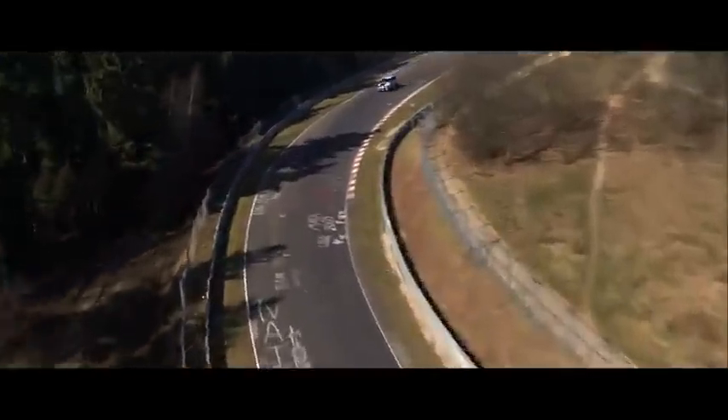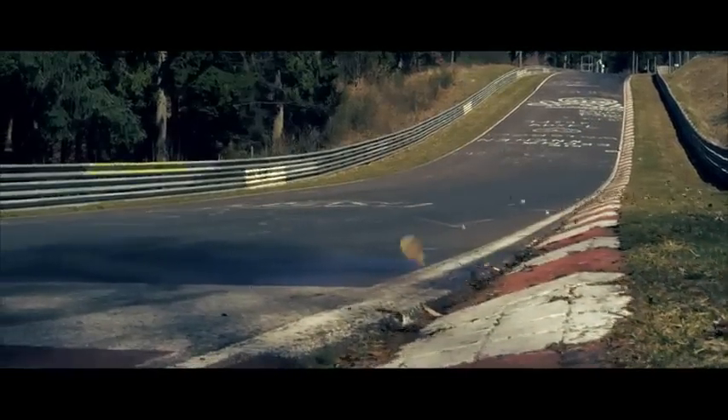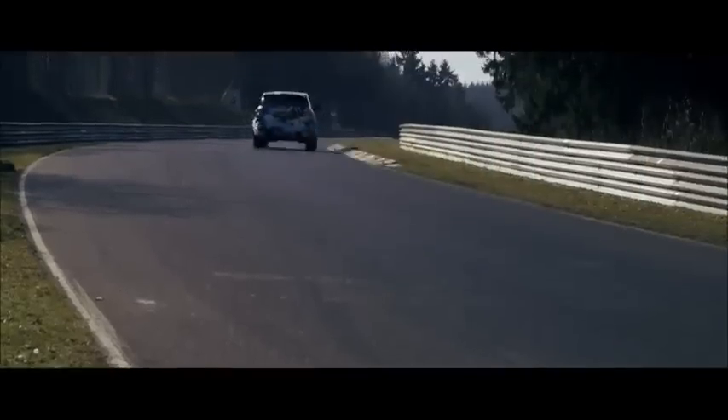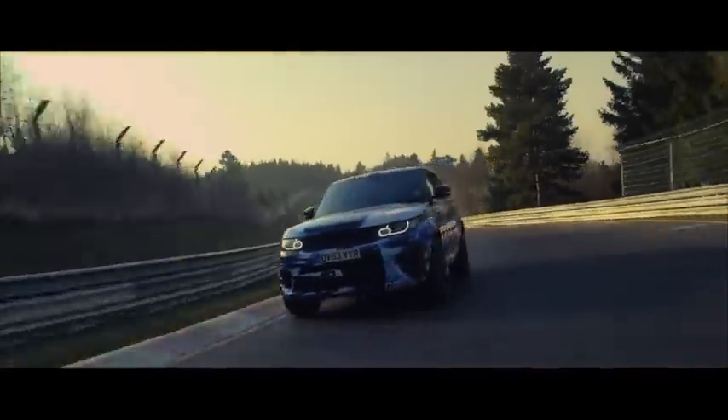The car is completely unfazed by the camber changes and all the curves on the track, which allows you to really push and hold on to the car. We're able to lap the Nordschleife in a time more akin to a sports car than an SUV. This car is the ultimate performance evolution of the Range Rover Sport.